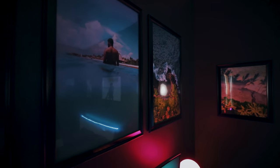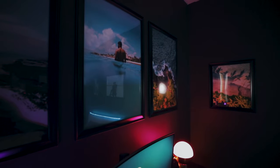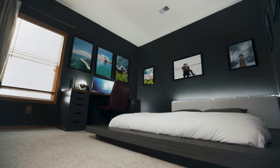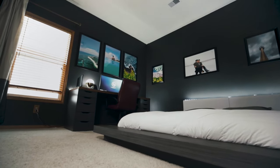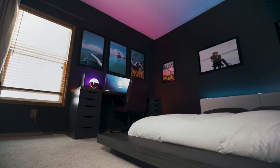As an introverted photographer and content creator, I knew an office-bedroom combination was the perfect setup. With a love for tech, I set out to redefine my modern workspace. I'm Sydney Baker-Green, and this is my modern tech bedroom.